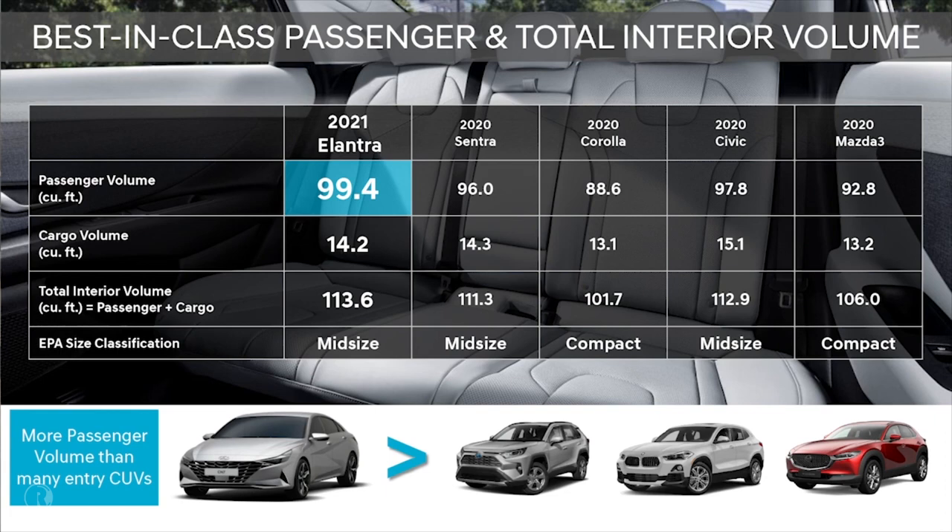The Elantra is larger than Civic, Corolla, or Sentra. And while we typically don't compare across segments, given the popularity of CUVs, Elantra even has more passenger volume than many entry CUVs, such as the Toyota RAV4, BMW X2, and Mazda CX30.